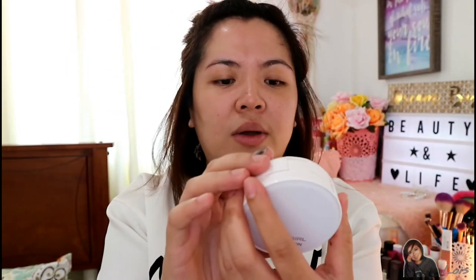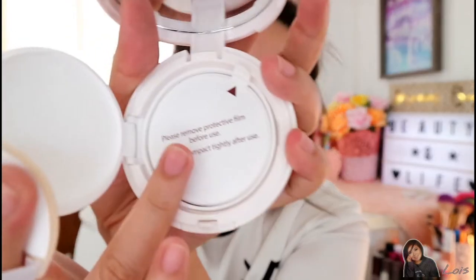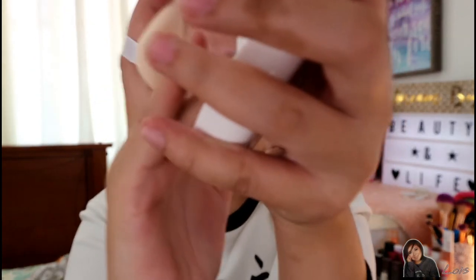The packaging is very simple. It contains 50 grams of product. When you open it, you get a mirror which is very cute and handy, and then the puff, which is really soft. It's sealed — please remove the protective film before use and close the compact tightly after use. I have shade 01 Natural Light here. It looks a bit dark at first glance, but let's not judge.